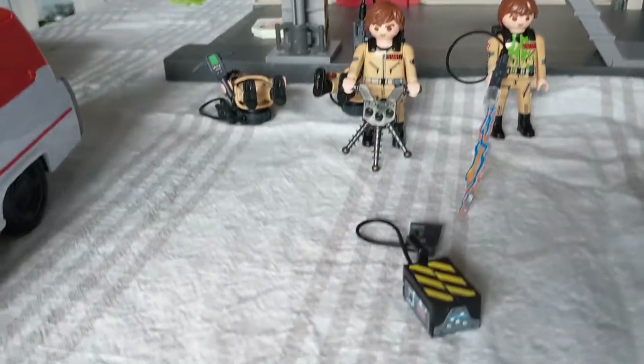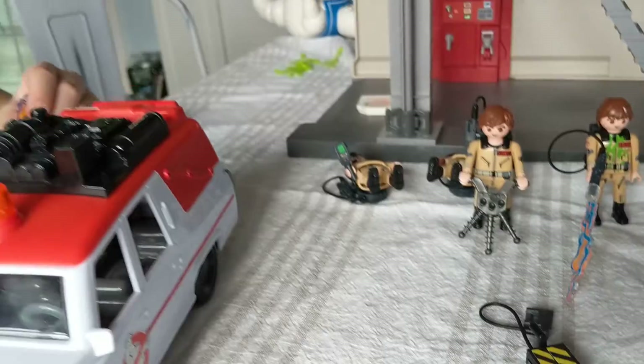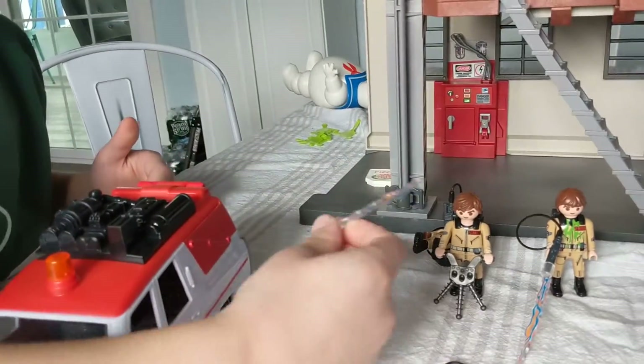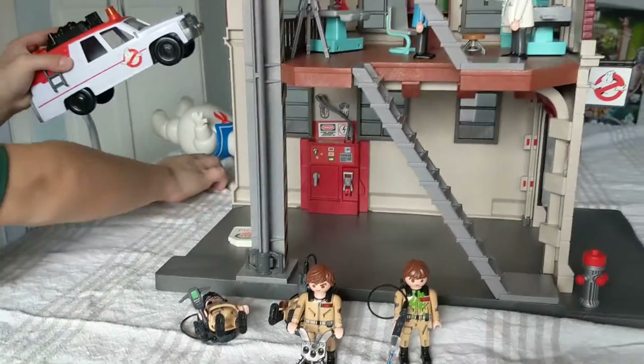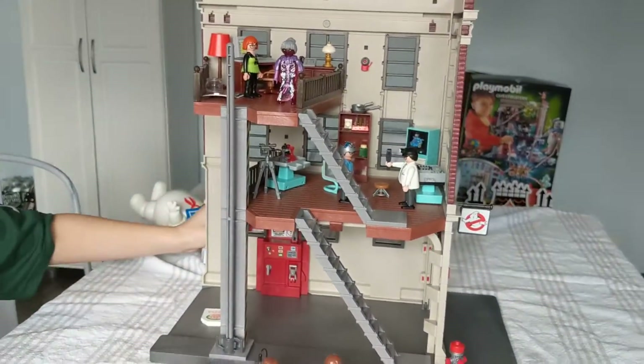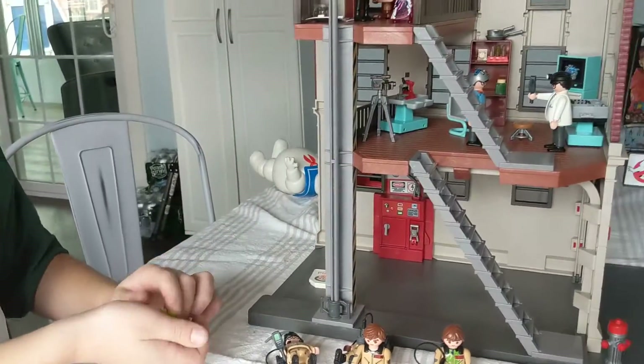And here's the ghost trap. The ghost trap — kinda looks like the one in the movie. And it also came with the streams. And it came with slime. This is cool — now you can actually play Ghostbusters.